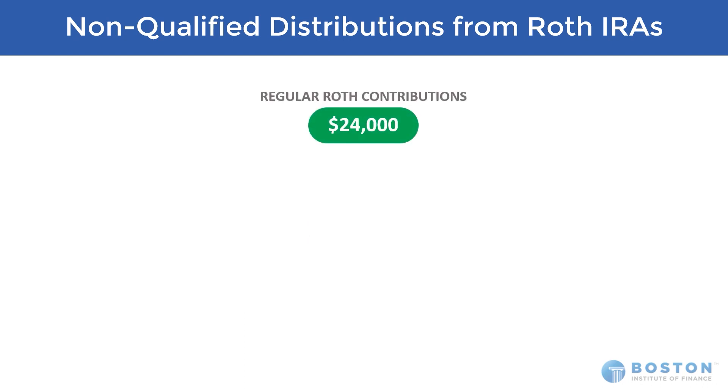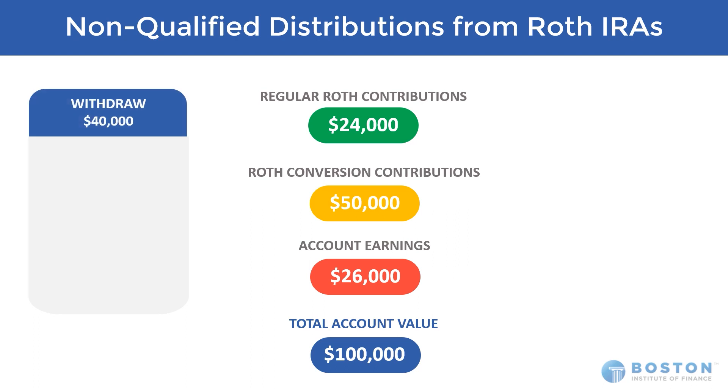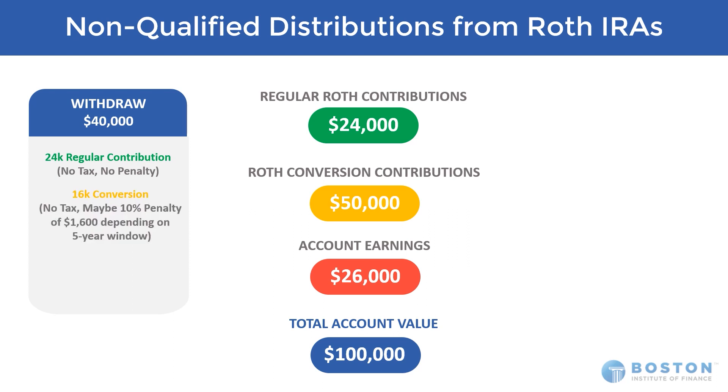Let's put some math on this. We've got a client that has made $24,000 of regular Roth contributions, has also done one conversion of $50,000, and over the years the plan has done well with $26,000 in earnings, for a total account balance of $100,000. If the client needs $40,000, it layers like this: the first $24,000 is a return of regular contributions — no tax, no penalty. The next $16,000 has no income tax, but maybe a penalty of $1,600 depending on where they're at with the five-year window on that conversion. Still pretty nice to get to $40,000 with possibly only $1,600 in penalty.